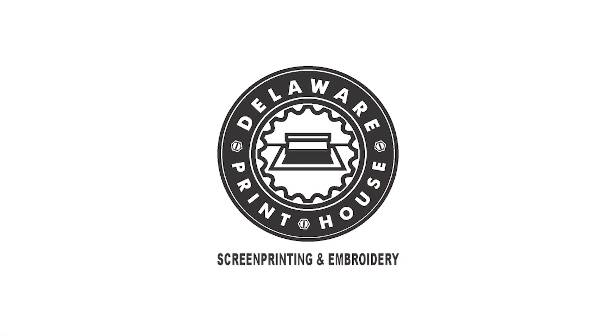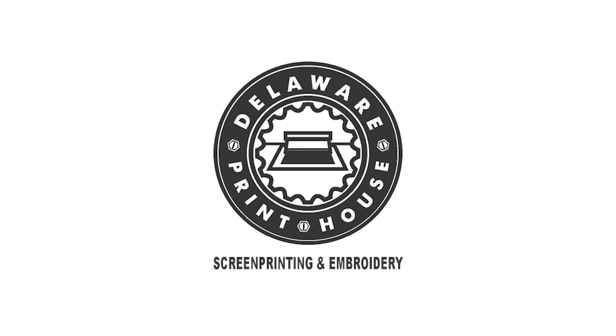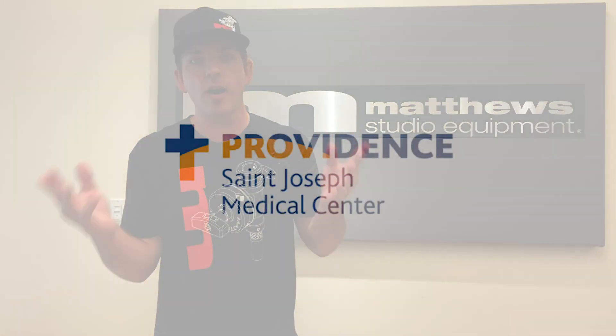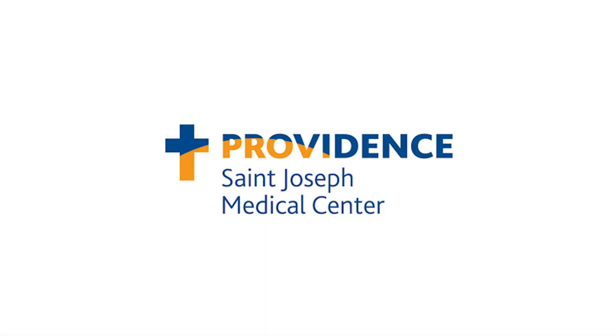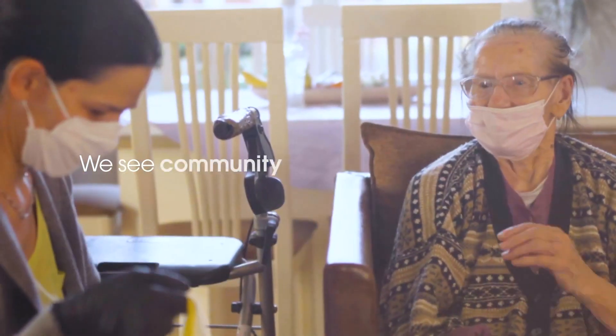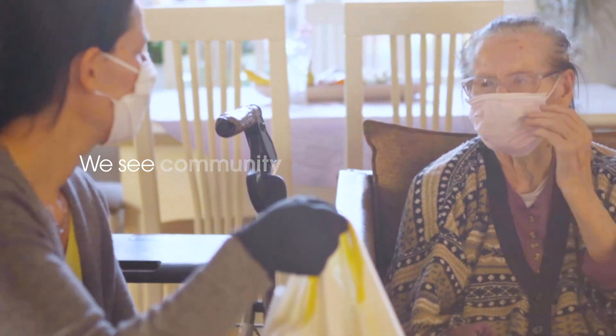People want the t-shirts he's been wearing, so we decided to partner with the Delaware Print House, an amazing company, to bring in these shirts. They're going to be available on our website for sale for $18, and all of the profits are going to be going to the Providence St. Joe's Hospital for their Hero Relief Fund — a fund to help generate more personal protective equipment for doctors and nurses, and to outfit rooms to better handle COVID-19 patients.